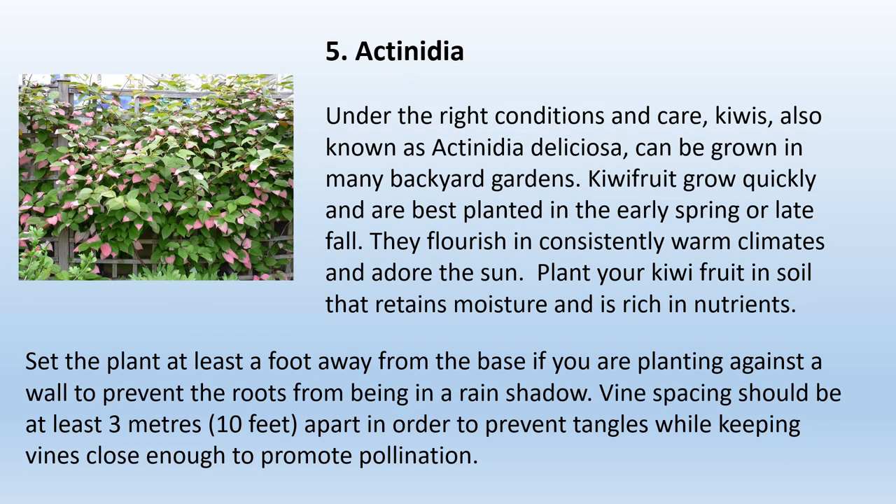5. Actinidia. Under the right conditions and care, kiwis, also known as Actinidia deliciosa, can be grown in many backyard gardens. Kiwi fruit grow quickly and are best planted in early spring or late fall. They flourish in consistently warm climates and adore the sun. Plant your kiwi fruit in soil that retains moisture and is rich in nutrients. Set the plant at least a foot away from the base if planting against a wall to prevent roots from being in a rain shadow. Vine spacing should be at least 3 meters apart to prevent tangles while keeping vines close enough to promote pollination.